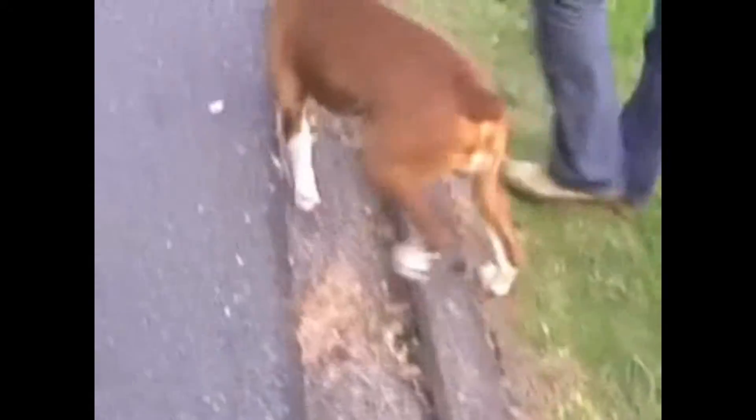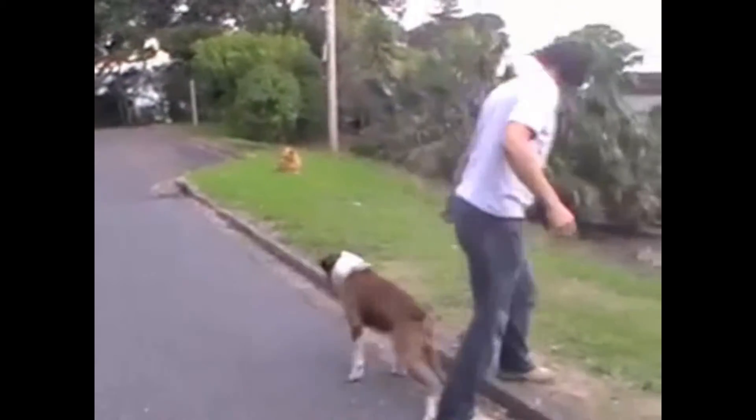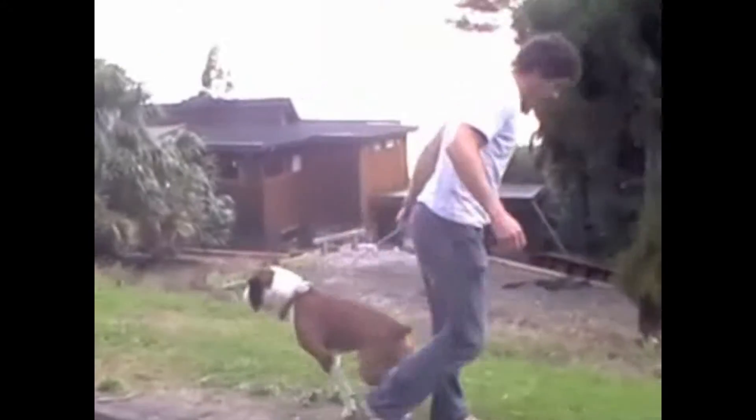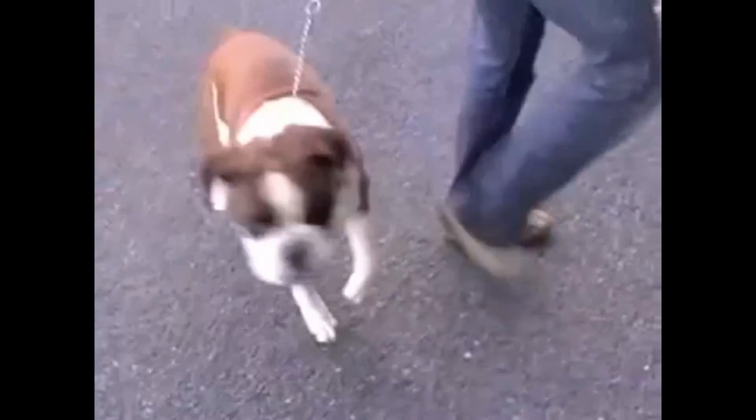Here's Jason when he first sees my dog Peanut. He's locked on, he's focused, but believe it or not, he's actually doing a lot better than he normally does. He's normally barking and aggressive. But because I've shown him I'm the pack leader, we're going to be able to calm him down.